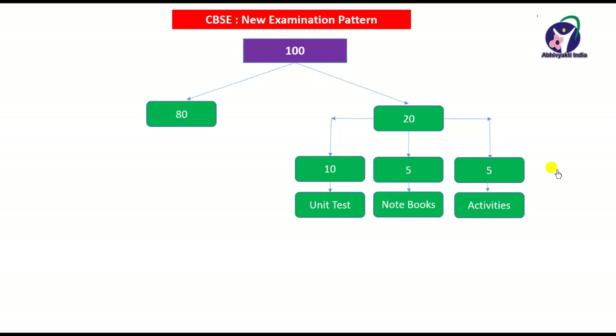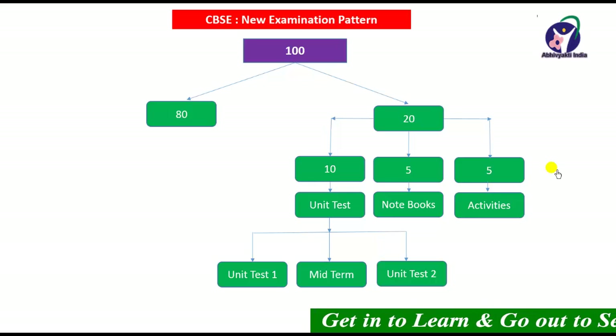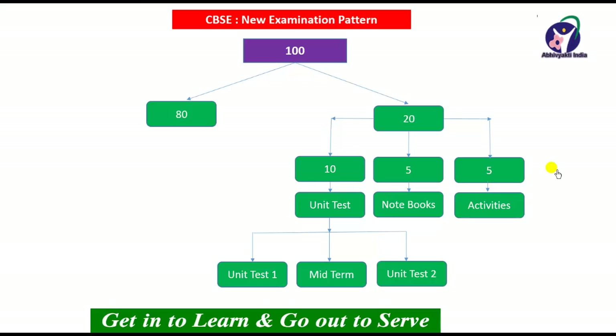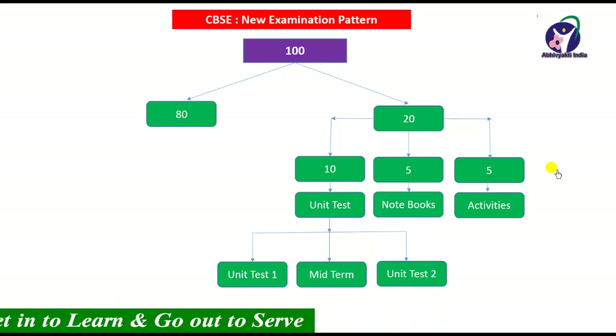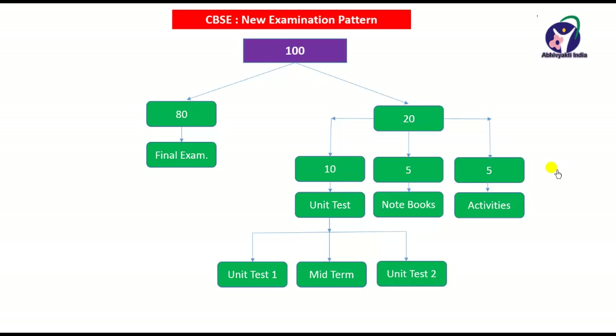Under the unit test there will be 3 tests: unit test number 1, midterm test, and unit test number 2. The school may name them differently — for example, unit test 1, midterm test, and pre-board examination — and the maximum marks will be decided by the particular school. Throughout the year 3 internal tests will be conducted, and the final examination will be 80 marks covering all chapters. For mathematics, chapters 1 to 15 will be there, and this examination will be conducted in the month of March.